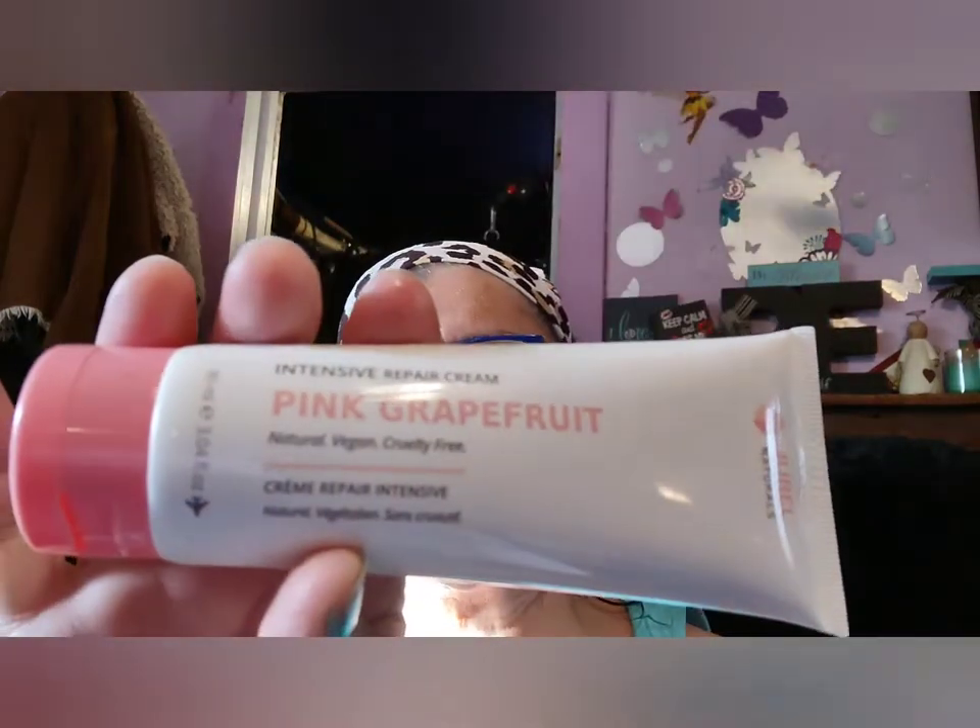On top is a pink grapefruit cream repair. I used it on my hands last night — it smells really good, like grapefruit. It's $12.99. I hope I didn't have to buy that — cream out, I'm such a cheapskate.